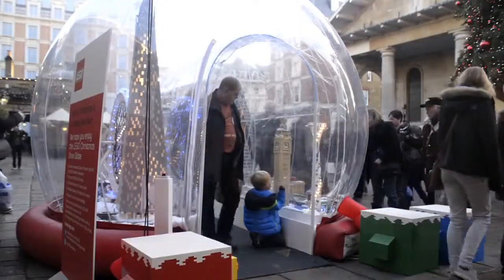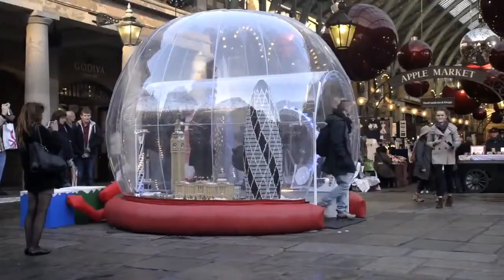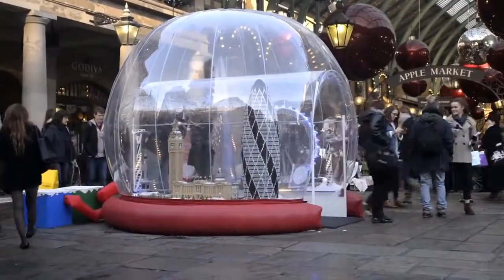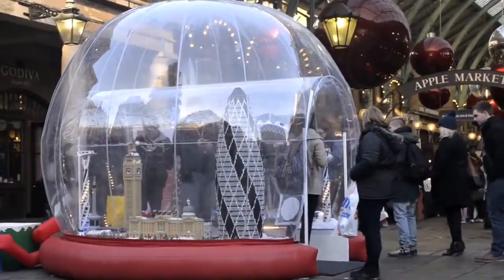Onlookers are invited to push a button and marvel in their own power as they control London's wintry weather. Even cooler is that viewers can walk through an inside tunnel and become a Godzilla-sized giant peering down at the city over the top of the London Eye.